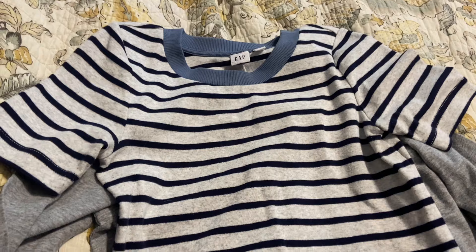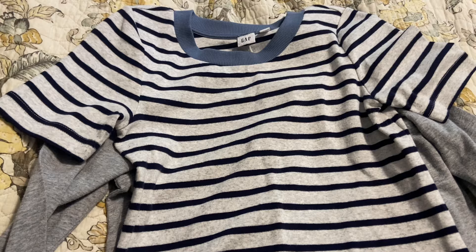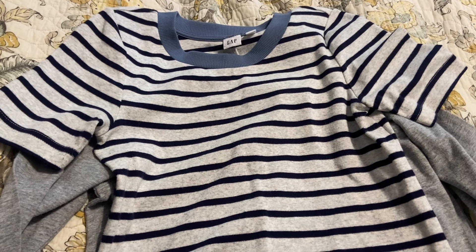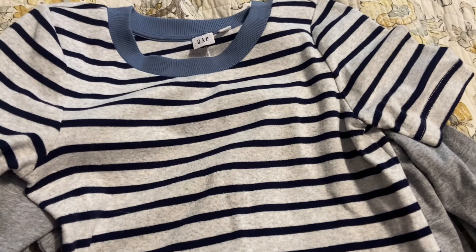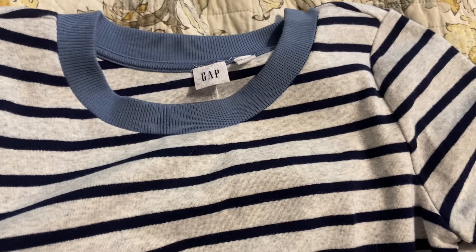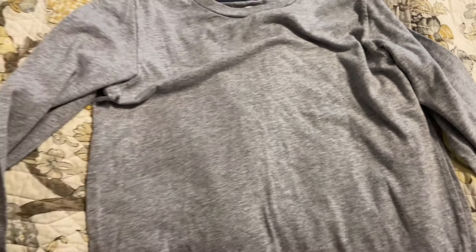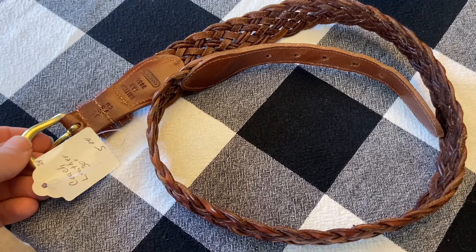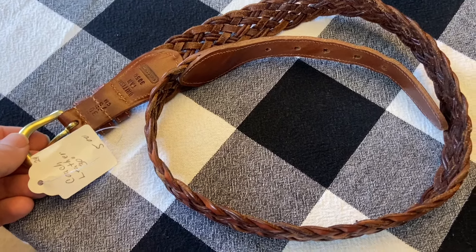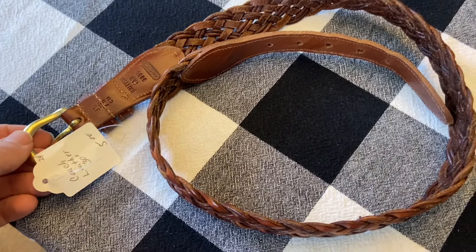I went to the hospital rummage sale today and got a lot of things. I thought I'd share clothes and household things in this video and then art supplies, antiques, and jewelry in a separate haul video. For my daughter I got this dress — it was $8 from the Gap, really looks unused, nice shape, kind of long with stripes. For my son, an Old Navy gray long-sleeve shirt. I needed a belt, and this one is leather, braided, brown — the label said Coach, so I spent $5 for a Coach belt.